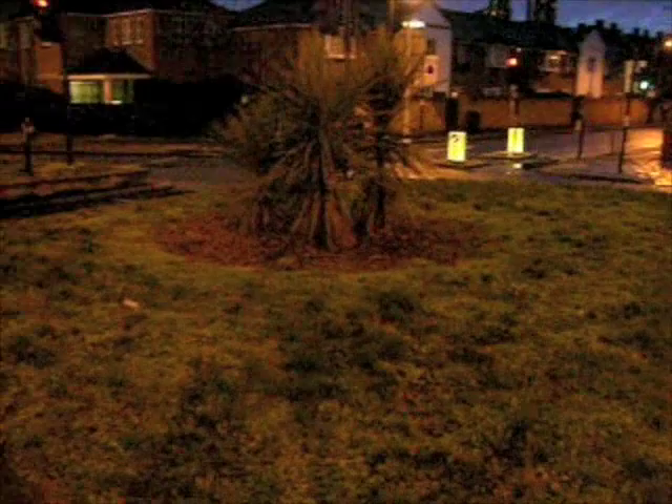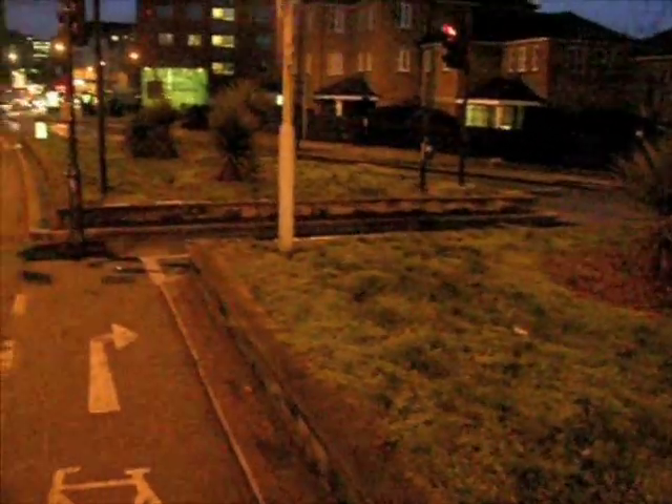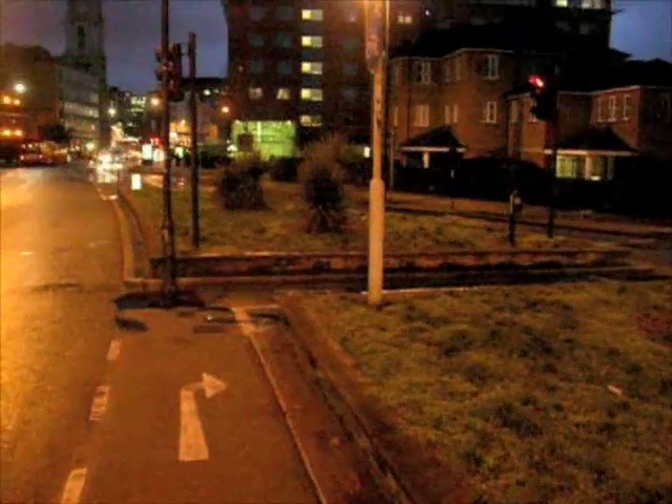In March 2006, this was just an ordinary scrubby South London traffic island, but then I had an idea.